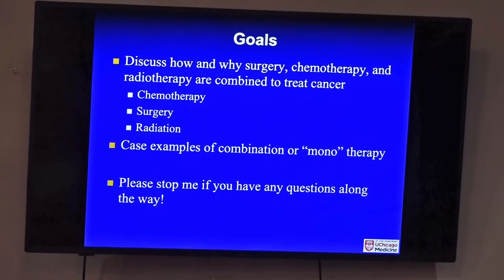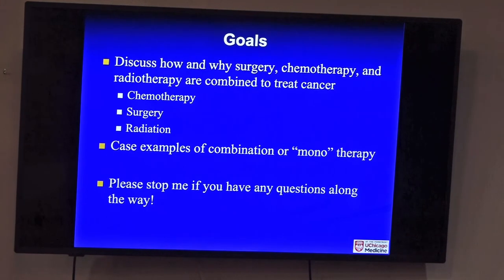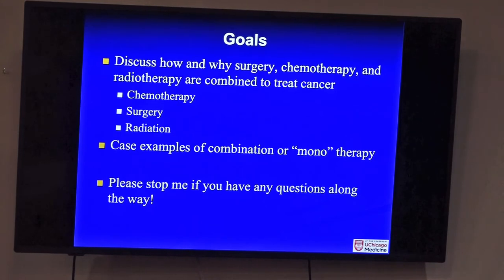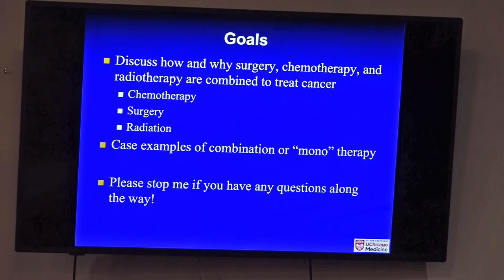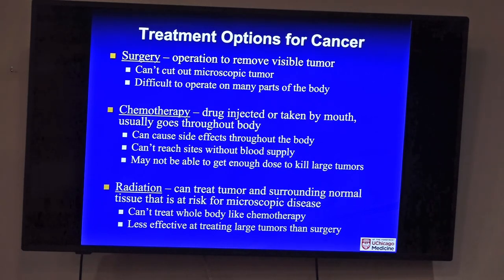The goals for today: discuss how and why surgery, chemotherapy, and radiotherapy are combined to treat cancer, and give case examples of combination therapy versus monotherapy — when we give multiple types of treatment and when we would just do one. Surgery is operation — removing visible tumor. You usually can't cut out microscopic tumor, and surgeons can't keep cutting because eventually you start hitting things that matter. It can also be difficult and dangerous to operate on many parts of the body, but surgery is excellent at getting rid of a tumor we can see if it can be done safely.